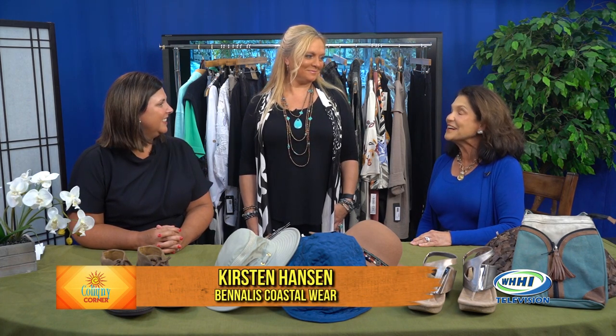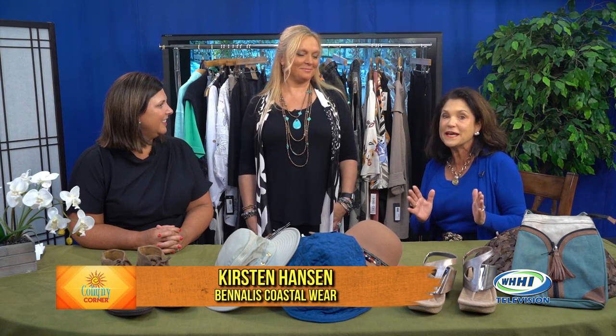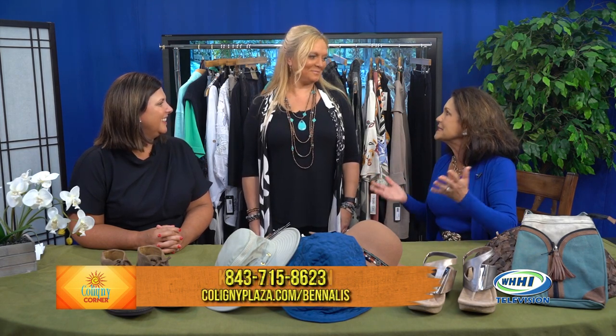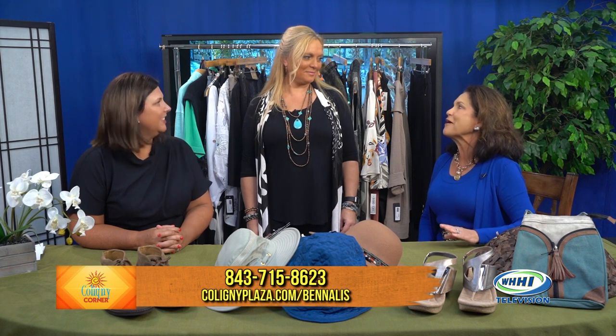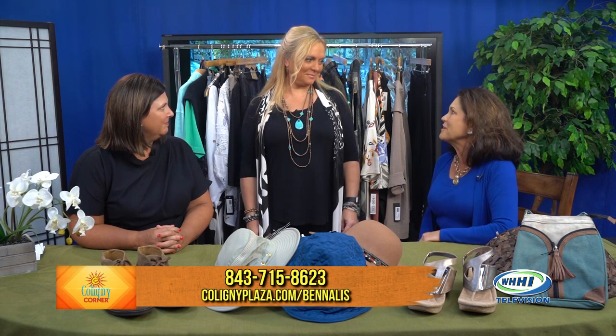Welcome back to Coligny Corner. We're here today with Kirsten Hanson from Benalli's. The name Benalli actually comes from Ben and Allie, who is Kirsten's sister and brother-in-law. We love the clothes there — men's and women's — and we want to hear about the fashion coming up for fall.